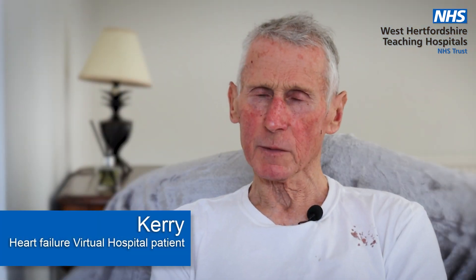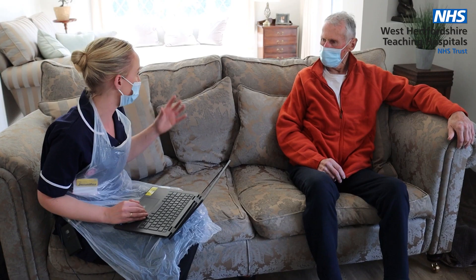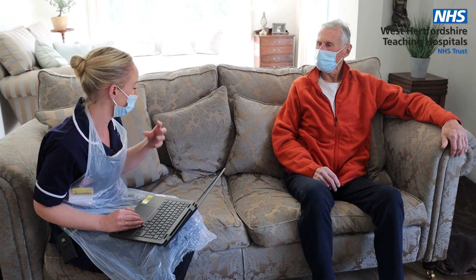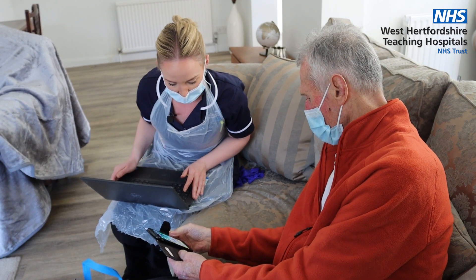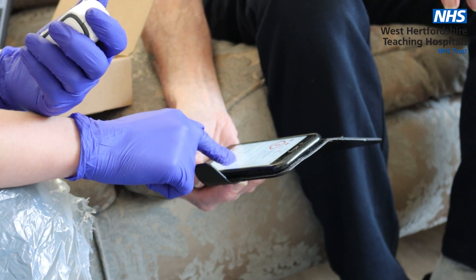I found the virtual hospital very helpful — coming home and resting, I'm relaxing more, it's less stressful. I'm impressed that you get phone calls, that they check up on you and everything like that. It's reassuring that I can talk to somebody.